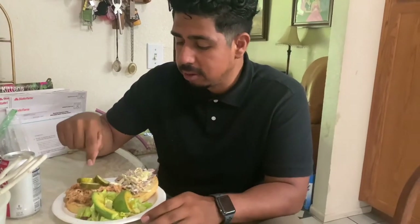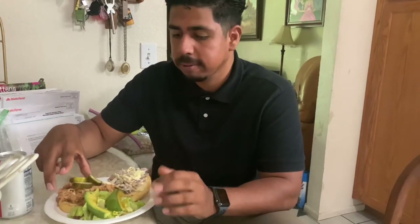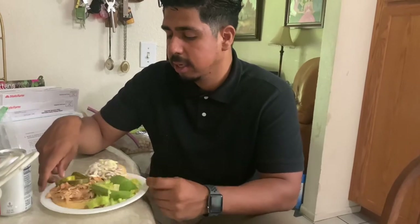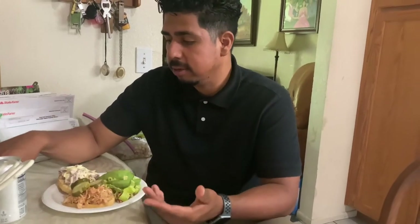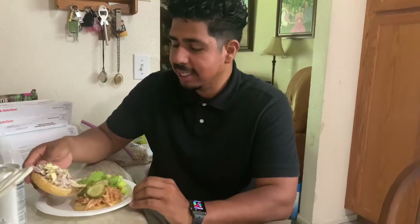So today we got barbecue shredded chicken, we got pickles, we got coleslaw — this is actually in a keto hamburger bun — and we have a salad on the side with some avocados. Right off the top of my head I don't know exactly the macros on this, but I'm sure it's well below anything that would knock me out of ketosis. My girlfriend made this so I'm sure it's keto friendly.